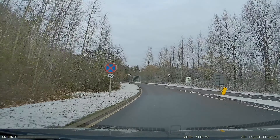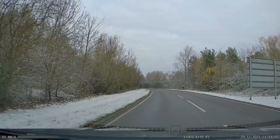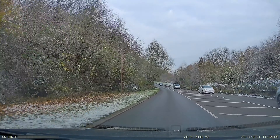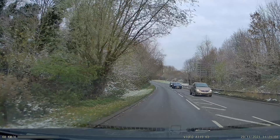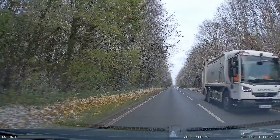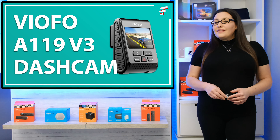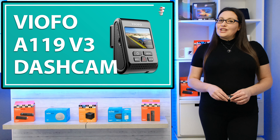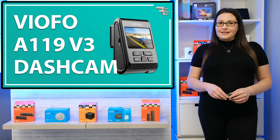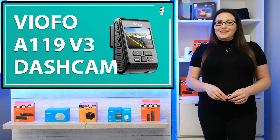In the unfortunate event of an accident, you may think that you had a full view of the road, but there are still times when we miss what really happened. A dashcam could be the answer in helping to settle insurance disputes and claims. That's just one example of why a dashcam is a good investment. If you want to find out more, then let's go and take a look.